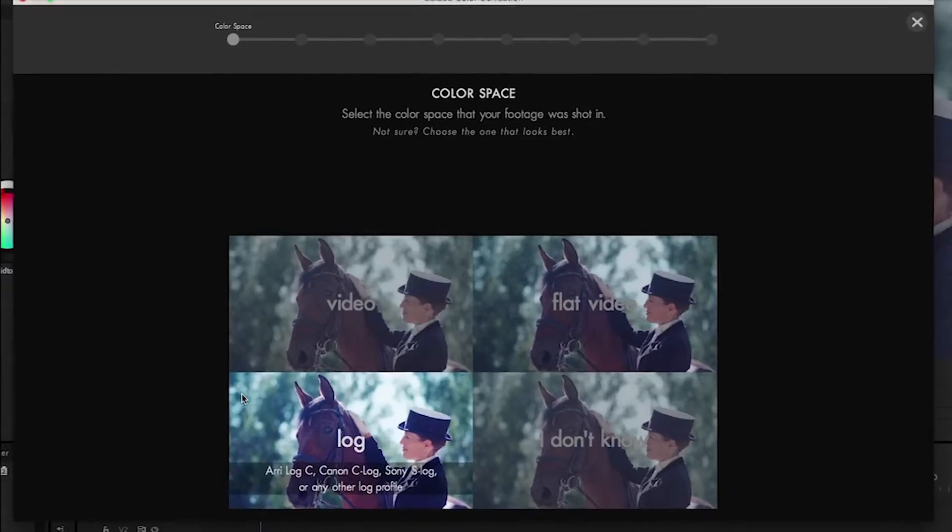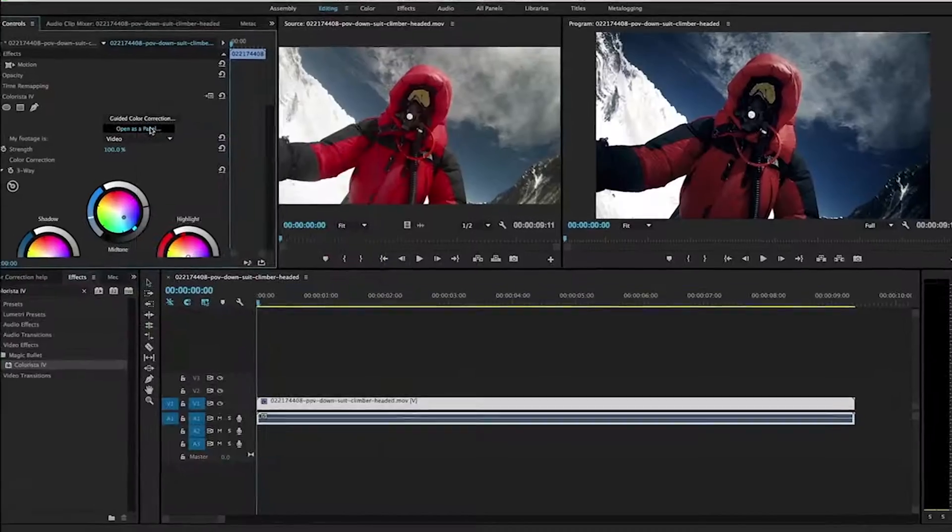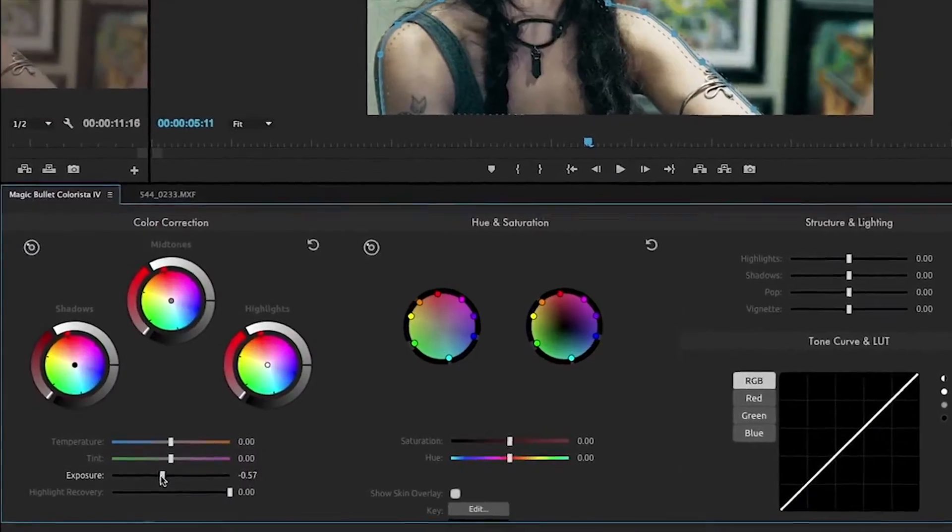Colorista 4 also includes a new guided color correction workflow and a powerful Adobe panel that makes grading your footage easier than ever before.